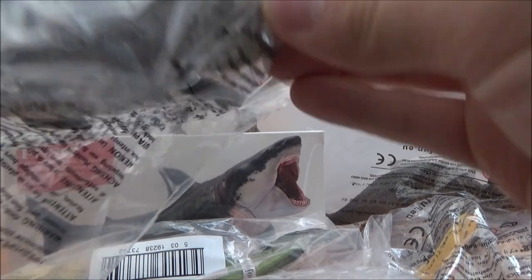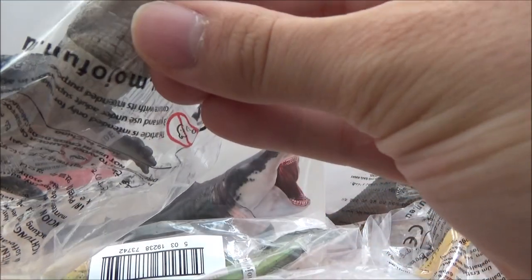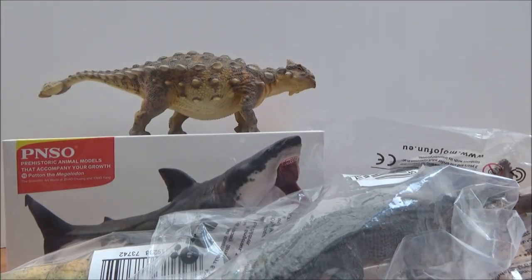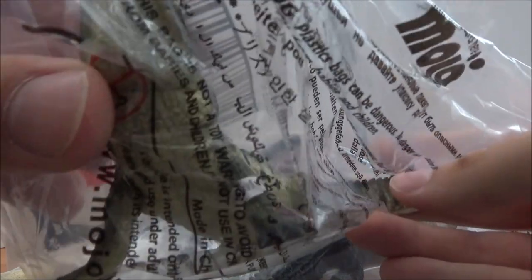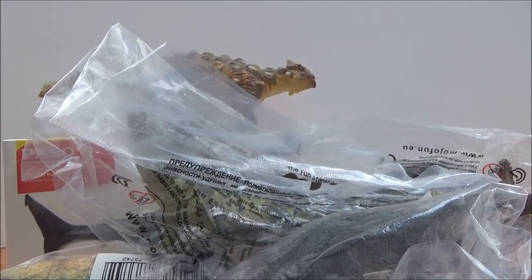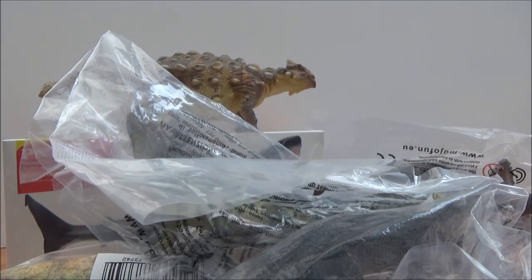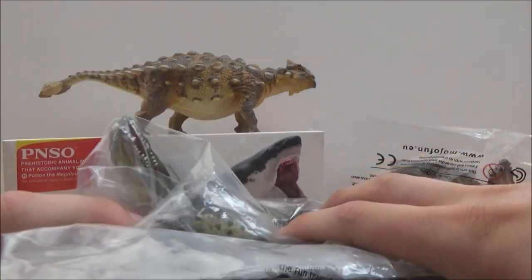We also have the Mojo 2019 alligator with movable jaw and the Mojo 2019 crocodile with movable jaw. And we also have the fact sheets, which would be very cool. Let's just open up some of these baggies.